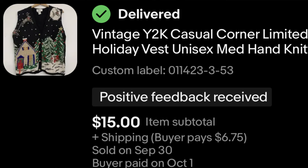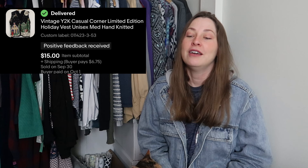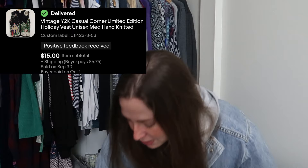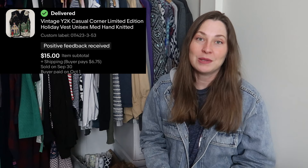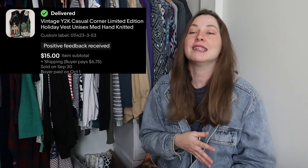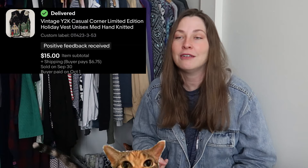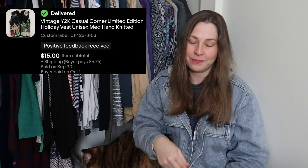The last item I have to share with you is a Casual Corner sale. It is a vintage brand — I typically find items from the nineties and Y2K era. This is a Christmas vest and it sold the first week of October, so I'm guessing the holidays are on everybody's mind. I picked this up because it was vintage, Y2K, Casual Corner, and a holiday vest. Ugly Christmas sweater is a thing — if you have some, get them listed now. It sold for $15 and the buyer paid for shipping.